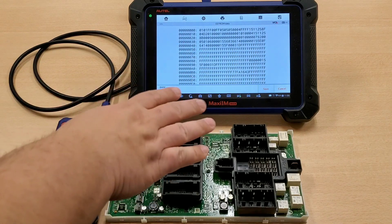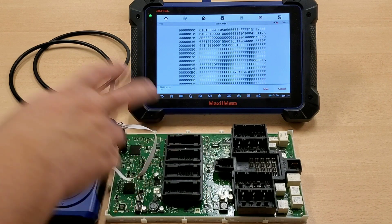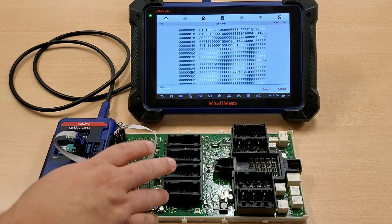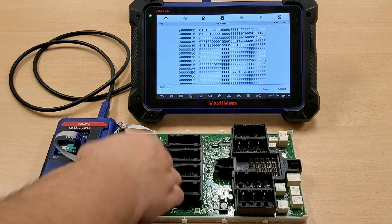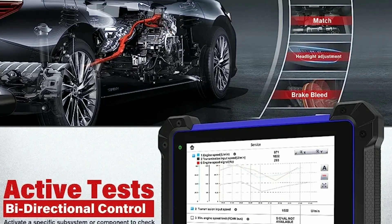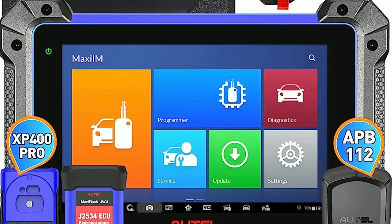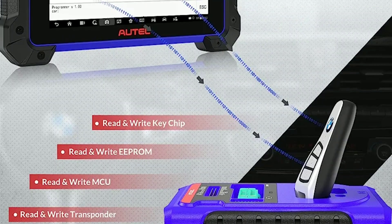The Autel IM608 advanced OBD2 scanner is a game changer in the world of automotive diagnostics. Its advanced features, key programming capabilities, and user-friendly interface make it an indispensable tool for technicians and enthusiasts alike. Note that the IM608 is a professional-grade tool and may require some level of technical knowledge. However, with its comprehensive user manual and online support, Autel ensures you have the resources to maximize its potential.